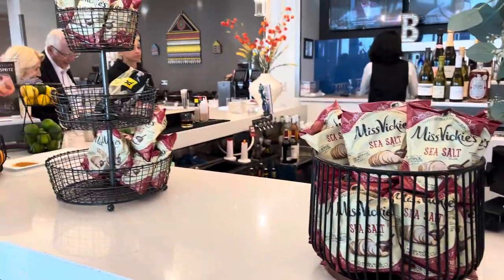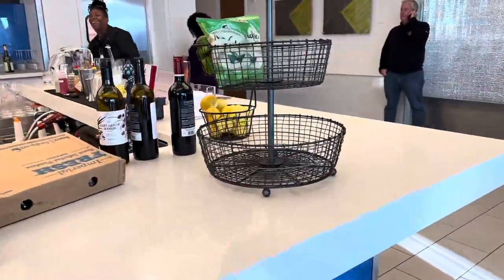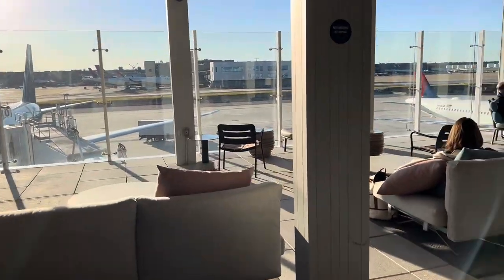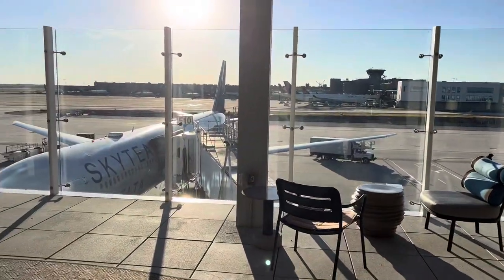Let's go outside to the open rooftop area, which has plenty of seating out here. Me and my sister decided to eat inside, but you can sit out here and watch the planes take off. This was a nice feature to this lounge location.